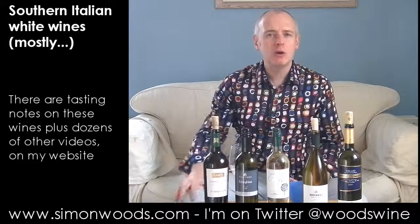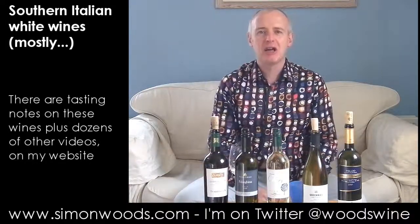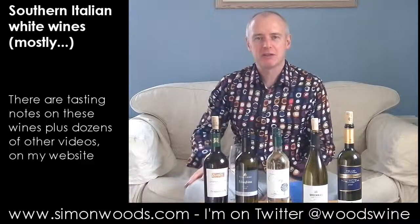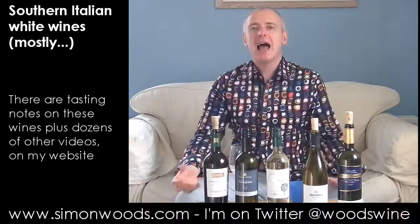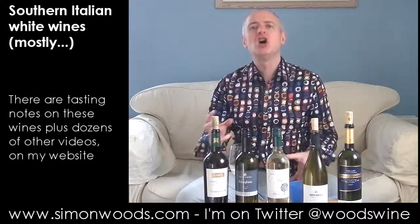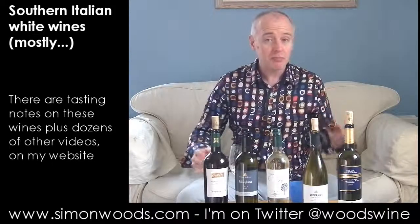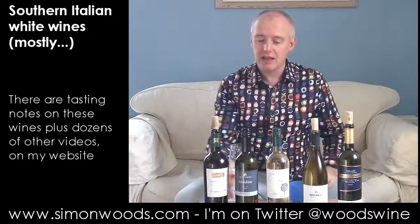So we're in Basilicata here. If you know your Italian geography, you're imagining Italy as a long boot — Campania is the bottom of the shin, and Basilicata is the bit above it. Sticking my nose in, it doesn't smell like it's going to be as rounded and peachy as the one before, but it's got more pronounced herbal, almost pine-scented characters. It smells like it's going to be lighter, fresher, not as full in flavour, but maybe as interesting in flavour.